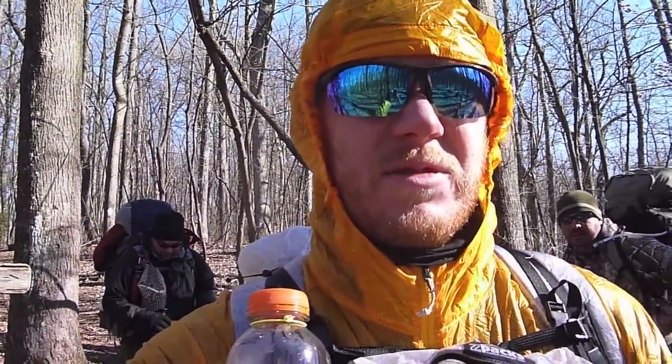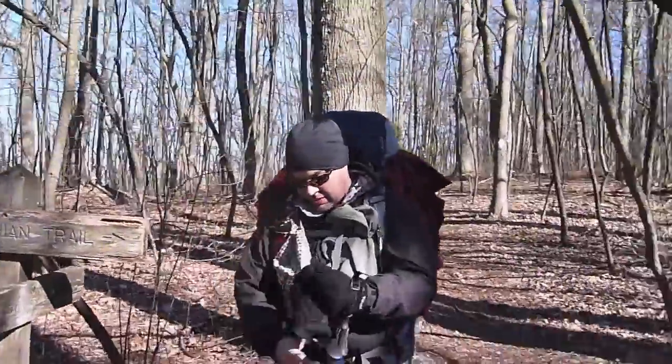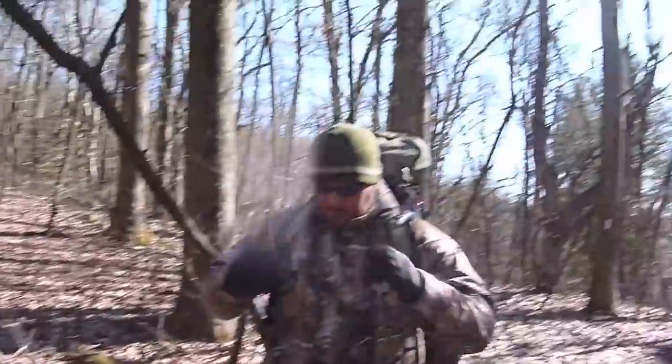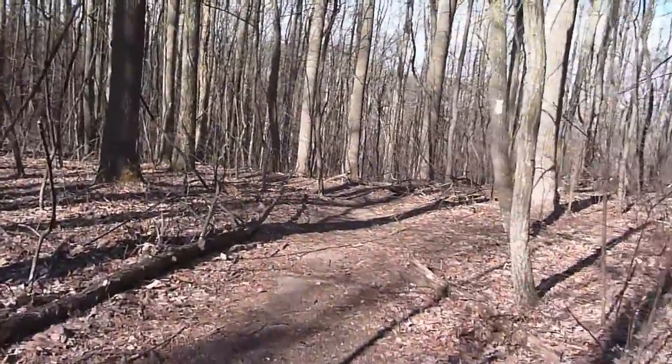Okay guys, it's about 11:30. We should be coming up on Stover Creek Shelter pretty soon. We're at one of the intersections of the Benton MacKaye Trail, just kind of show you where we're at. There's the sign there — we came up from that way, we head that way, and then the Benton MacKaye just comes right across. Andrew's kicking it. Just show you a little bit of the trail here.